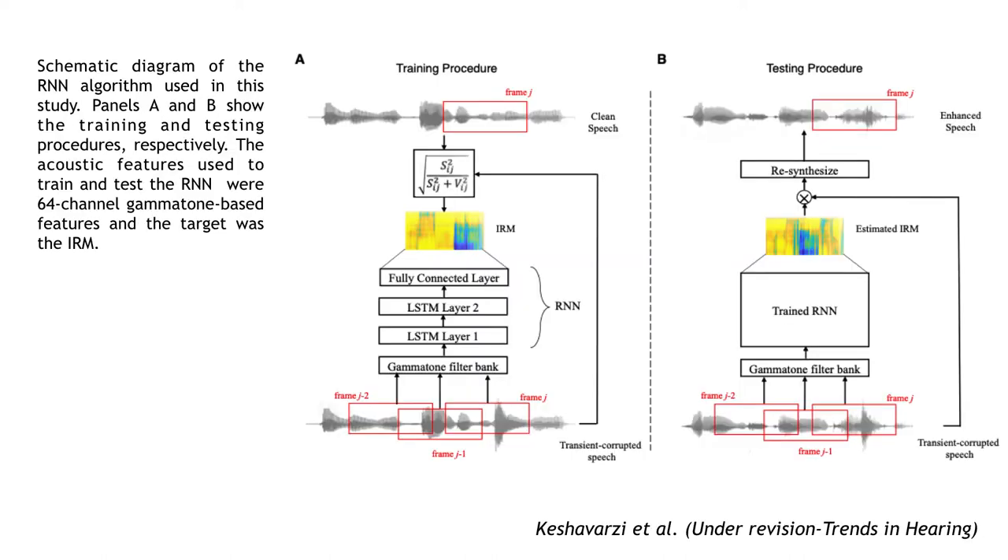The RNN consisted of an input layer, two LSTM layers, and a fully connected layer. It took the gammatone-based features as the input and predicted the ideal ratio mask.